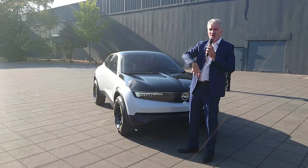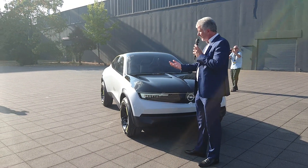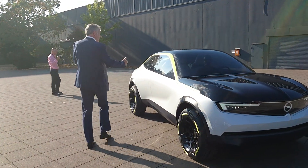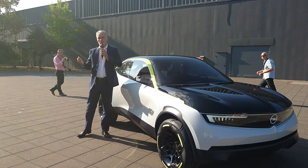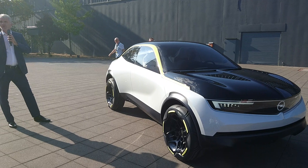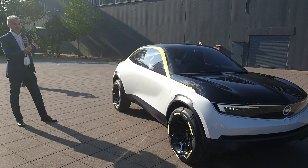That's part of this combination of the German with the new German — this bolder, more progressive, more emotional side of our brand. And when you move to the side of the car, there's a very iconic and bold window graphic here, somewhat familiar with the Adam and the Crossman, but done in an even more progressive and modern way that really gives the car...